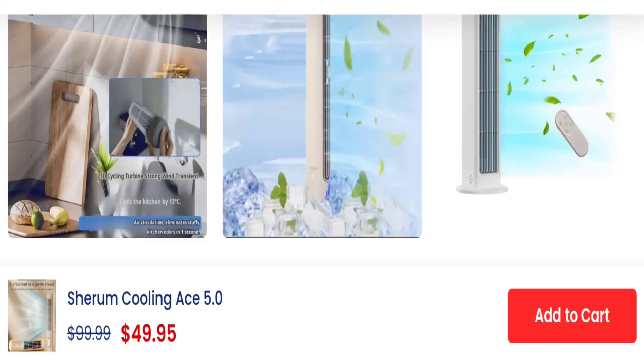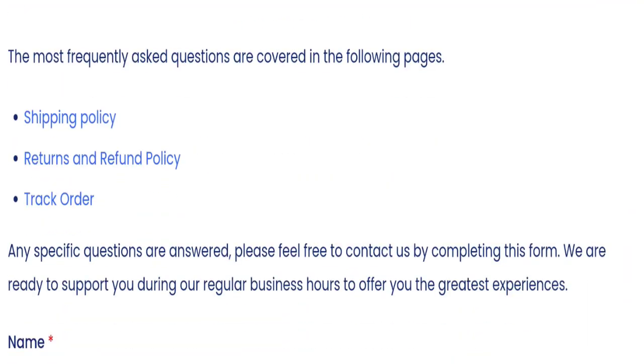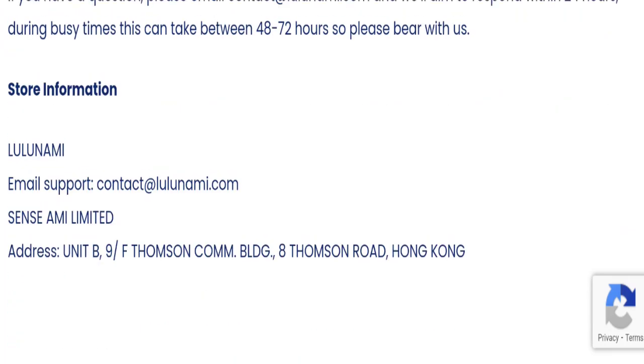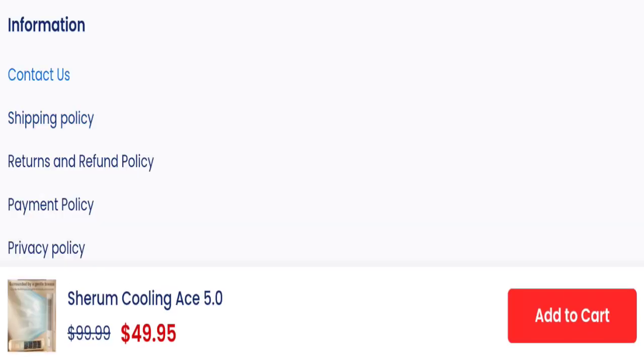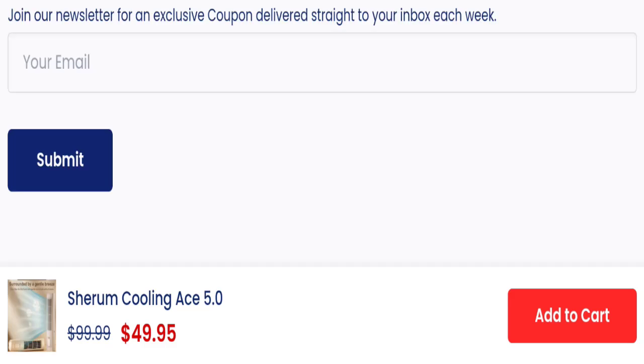Now talking about contact details — clicking the contact us page shows they provide a contact form, email address, and company address. The email address matches the domain name, which is a good sign. However, we did not find any social media accounts linked on this website, which is a negative sign.